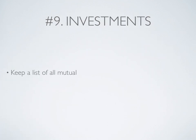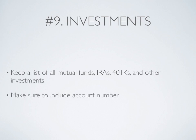Number 9: Investments. Keep a list of all mutual funds, IRAs, 401Ks, and other investments. Make sure you include the account numbers and contact information.